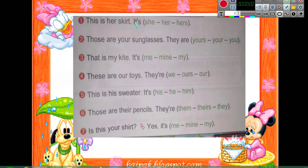Here 'she' comes at the beginning. But at the end, after 'it is,' there is no word following, so we will choose 'hers' with an S. Number two: 'Those are your sunglasses — they are ___.' When it comes at the end, we will choose 'yours.'